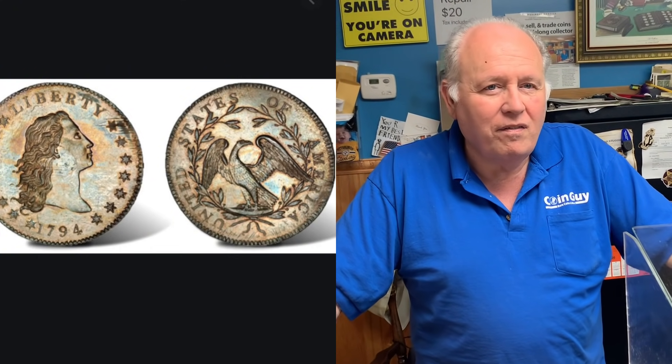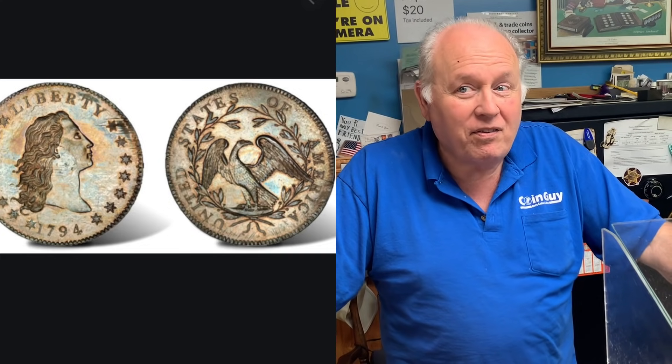Third-party grading is going to hang in there. He moves to a new topic — asking the coin dealer for his five coins he wishes he had but can never seem to get. Number one, top of the list since 1995: the 1794 silver dollar. He jokes that if someone has one with a hole in it, just send it to him.